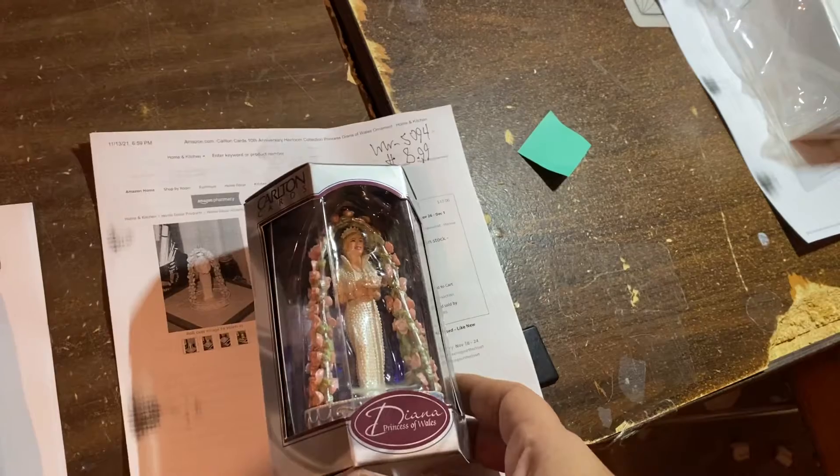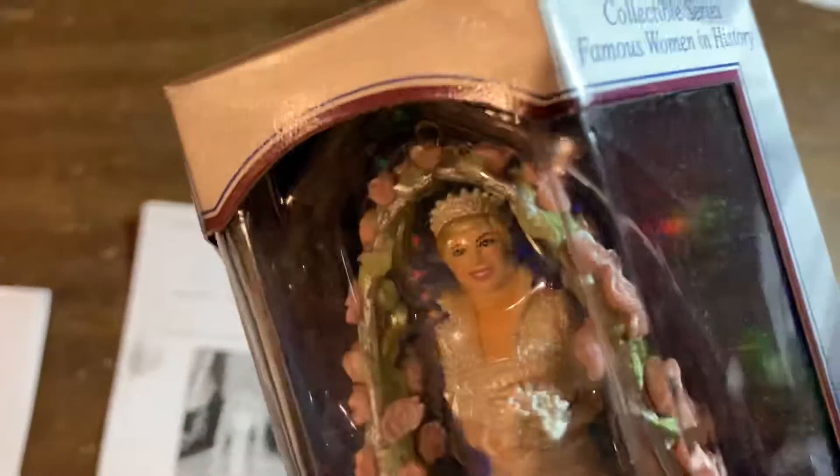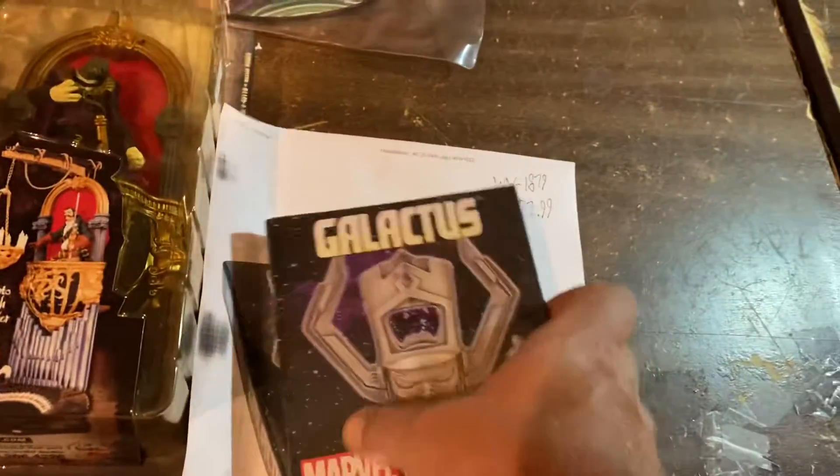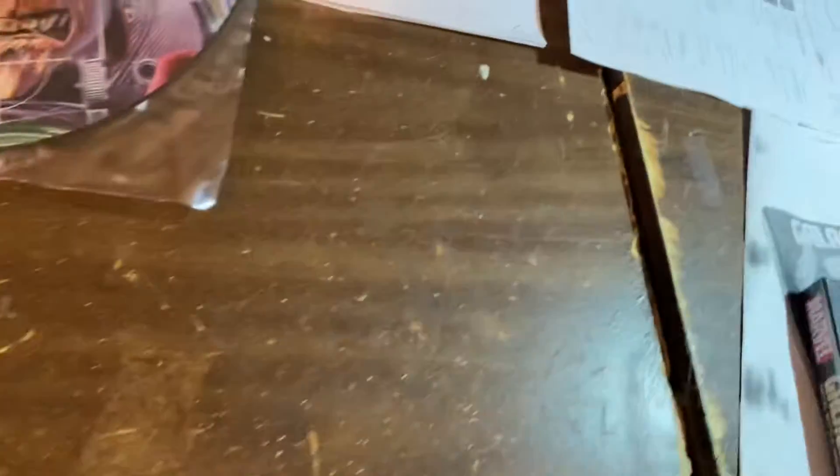Oh, another ornament. $8.99 for Princess Diana — oh my God, that looks ugly. That looks nothing like Princess Diana. $22.99 for the Galactus Bottle Opener. $24.99 for this Beanie Baby — I think it's Lamb Chop. $24.99.